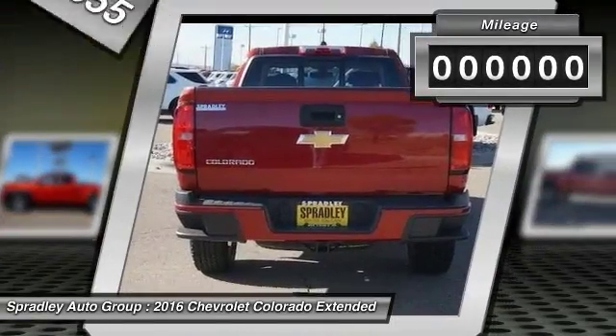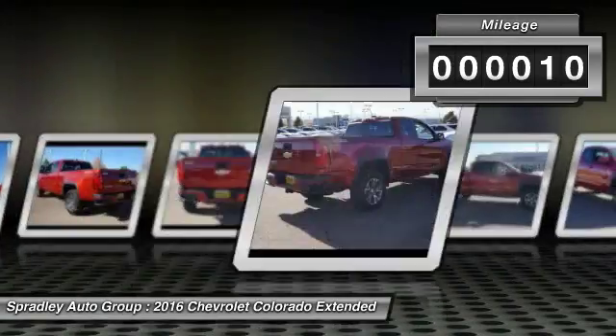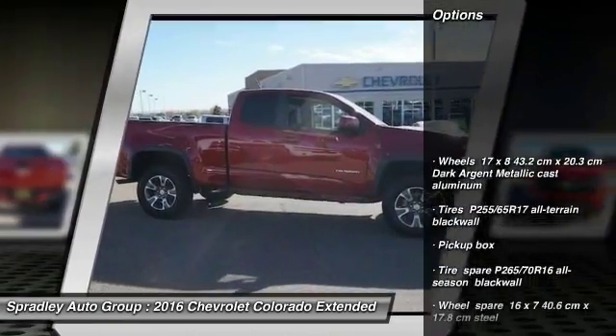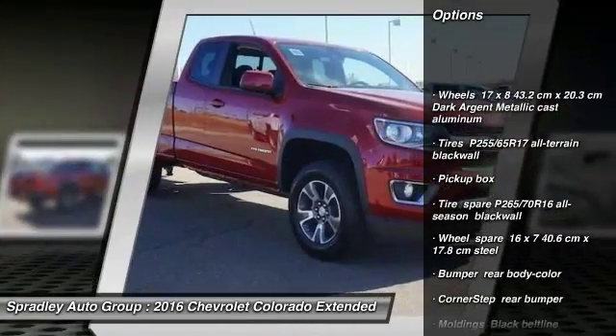Call 719-289-7418 and get in touch with Spradley Auto Group directly, and be the first to open the extended cab pickup door today.